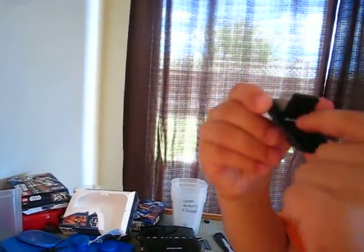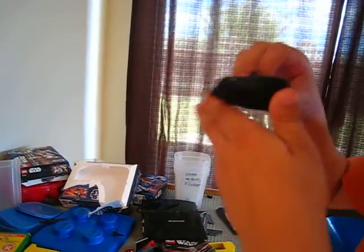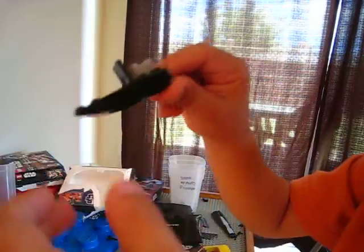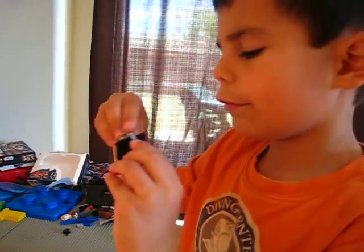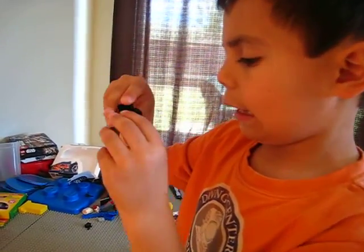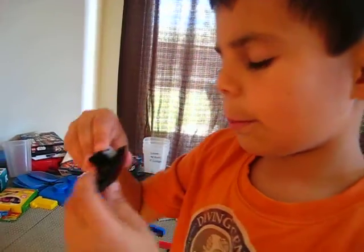So here's the seat. Many of the parts come from the Elite Clone Trooper and Commando Droid Battle Pack. But separated from the seat and the motor.